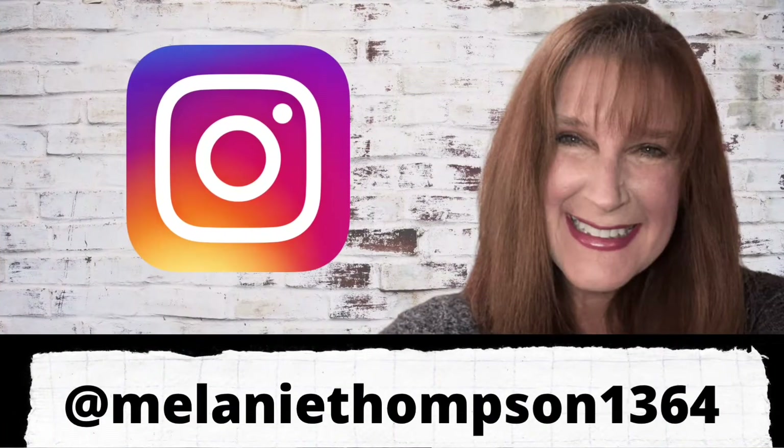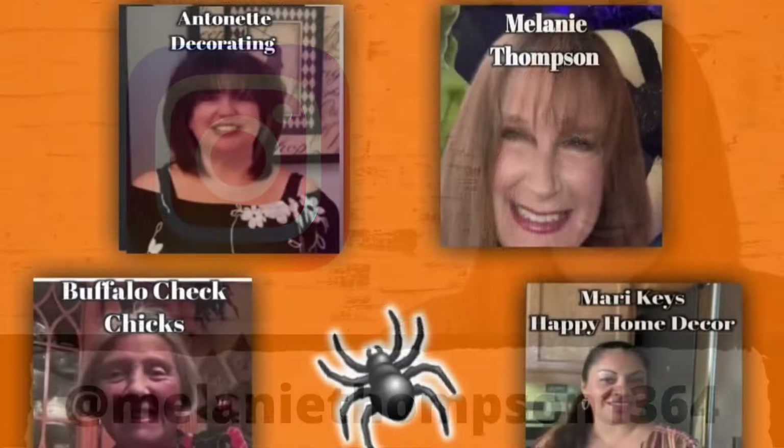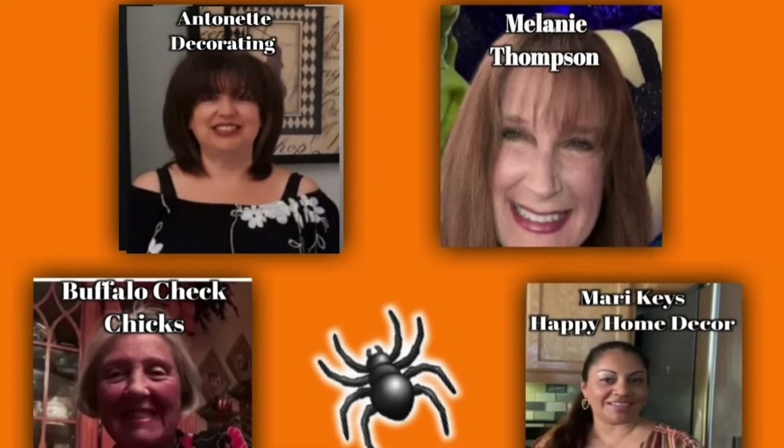Want to see what I'm up to when I'm not on YouTube? You can now follow me on Instagram! Please join my friends and I on Monday, October the 25th at 11 a.m. Eastern Standard Time for our Halloween home tour collaboration. It's going to be wicked good!